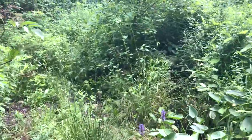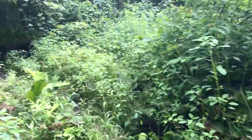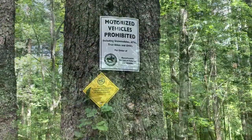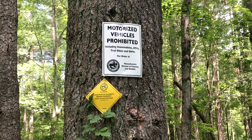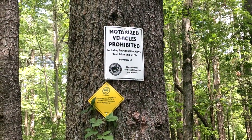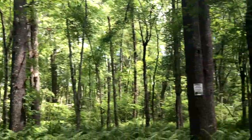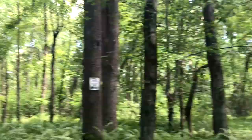Can we get through up here, Chris? This is the Mass Wildlife Conservation Easement — private property, public access permitted. Vehicles prohibited.